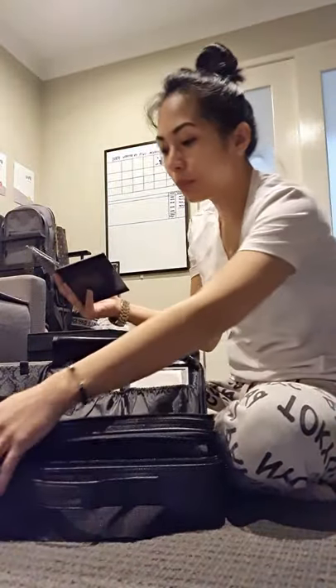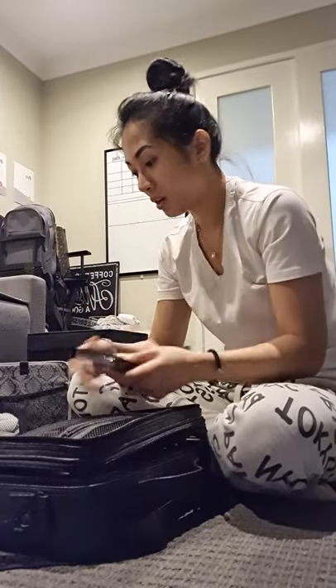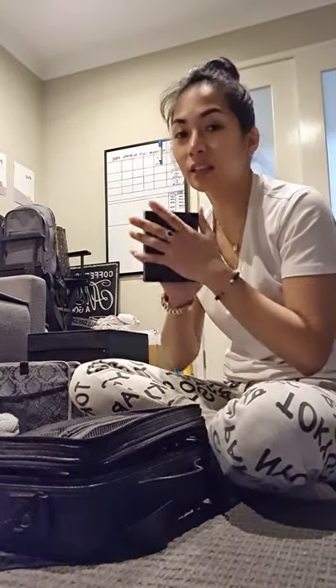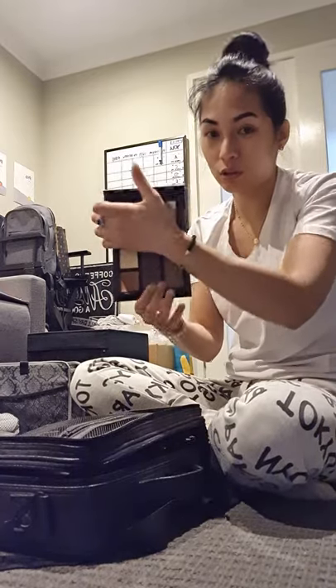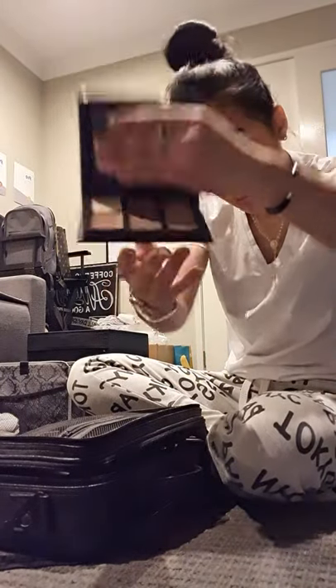The reason why, pag makeup artist ka, kasi may hirap yung mga paisa-isang item. I like talaga na palette para nandun na lahat ng kailangan mo. So you don't need to worry about — pag-open mo, it's all there.